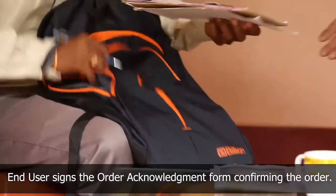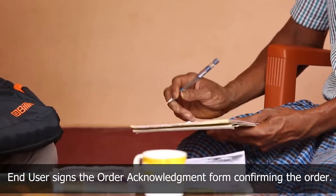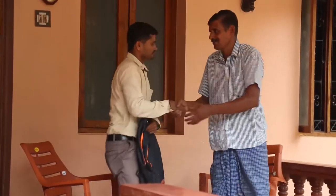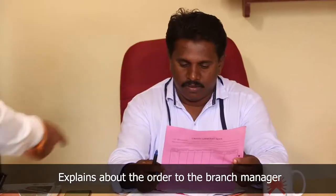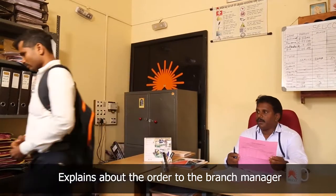He fills the order acknowledgement form, takes the signature of the dairy farmer confirming the order, thanks him and leaves. The sales executive then arrives at the branch office and briefs the branch manager about the requirement of the dairy farmer and submits the order acknowledgement form.